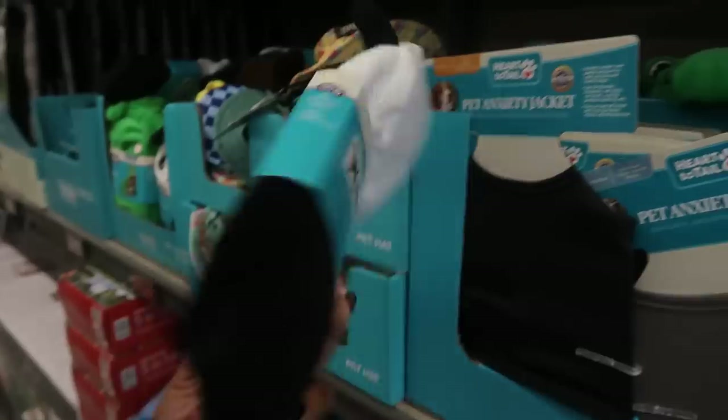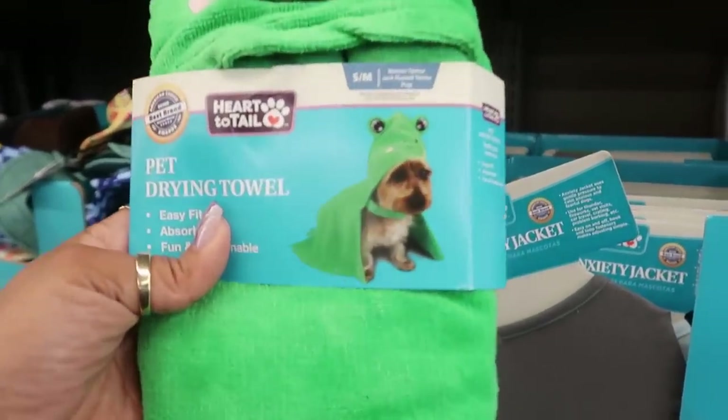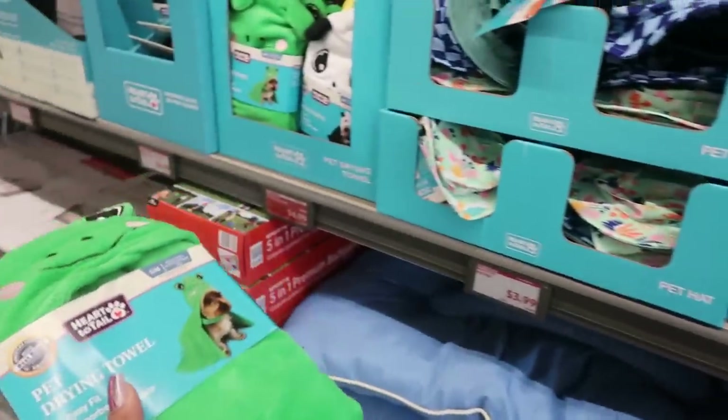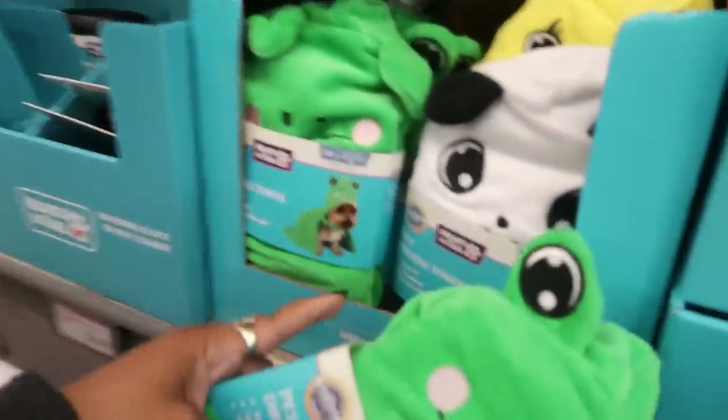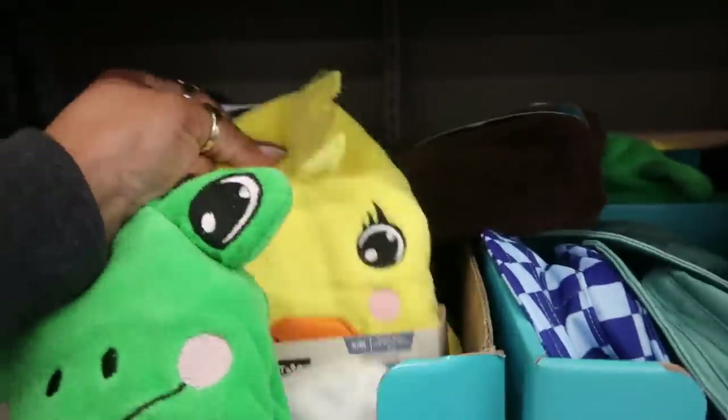There's a pet drying towel that looks like a baby animal — so cute! There's a frog with a strap that goes around the neck, and even a little chick. These are $6.99.